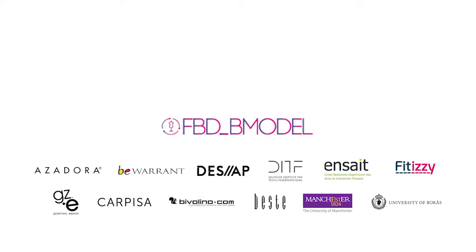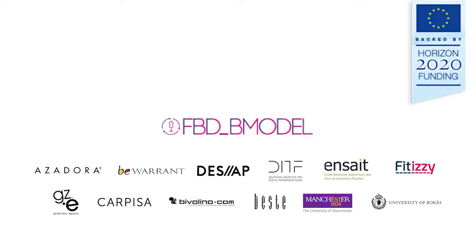FBD B-Model, or Fashion Big Data Business Model, is a knowledge-based business model for small series fashion products by integrating customized innovative services in a big data environment. This project has received funding from the European Union's Horizon 2020 Research and Innovation Program.